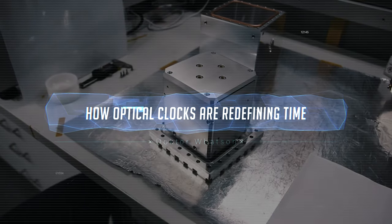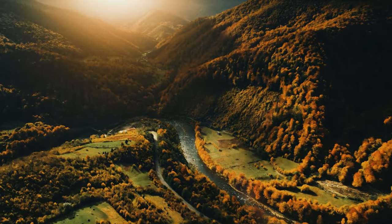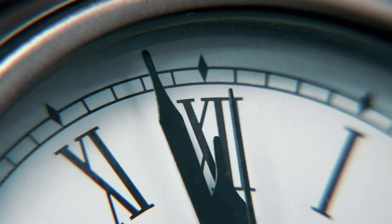Time used to be something very subjective, not only in the sense that Einstein described. Every place on earth had its own time measured by the position of the sun. Although the standard time as we know it today was agreed upon as early as 1884, today's technology for measuring time has only been defining the standard second since 1967.